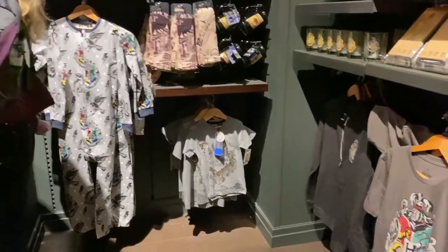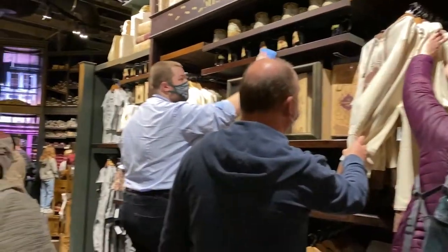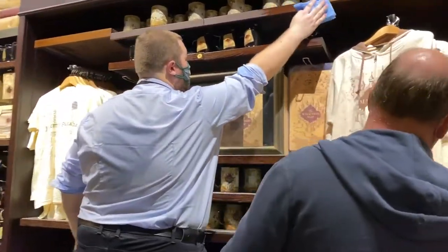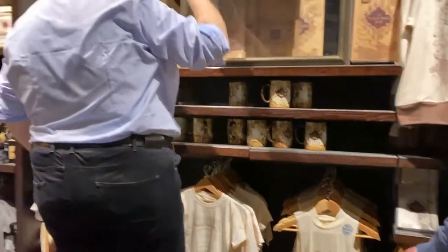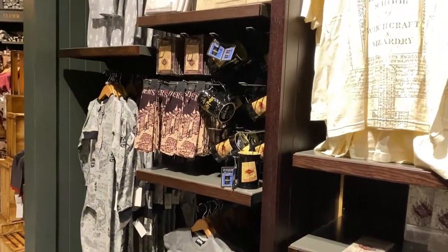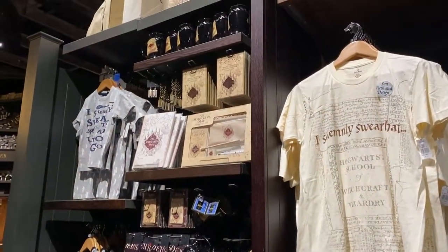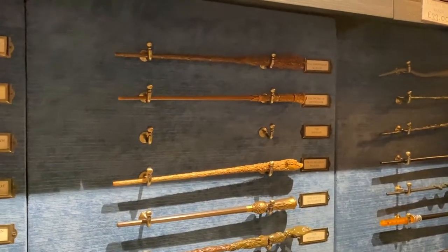Oh there's a onesie — can't they do the onesie in adult sizes? There's some Marauder's Map items just here, including the map itself and t-shirts. Some socks, another onesie — again, adult sizes please. They have some ones that are exclusive to the studio tour.